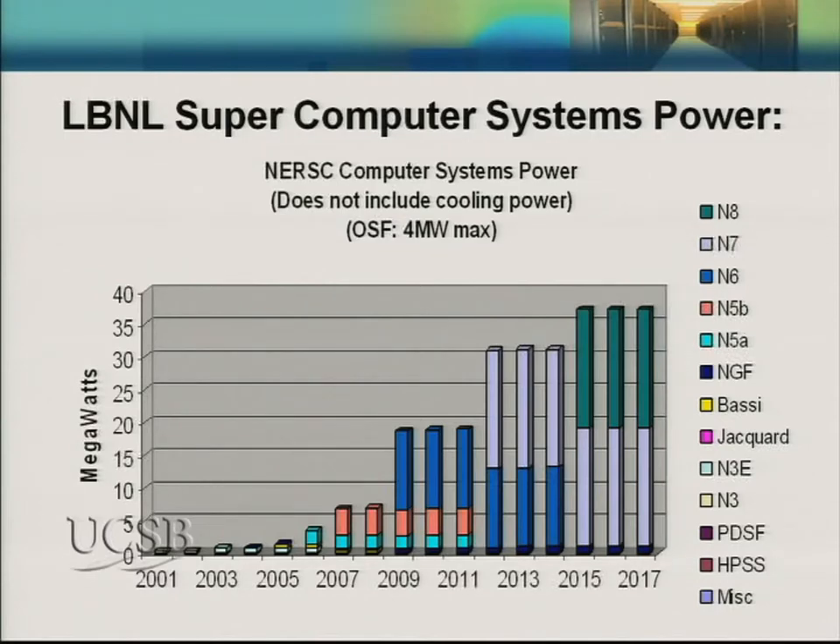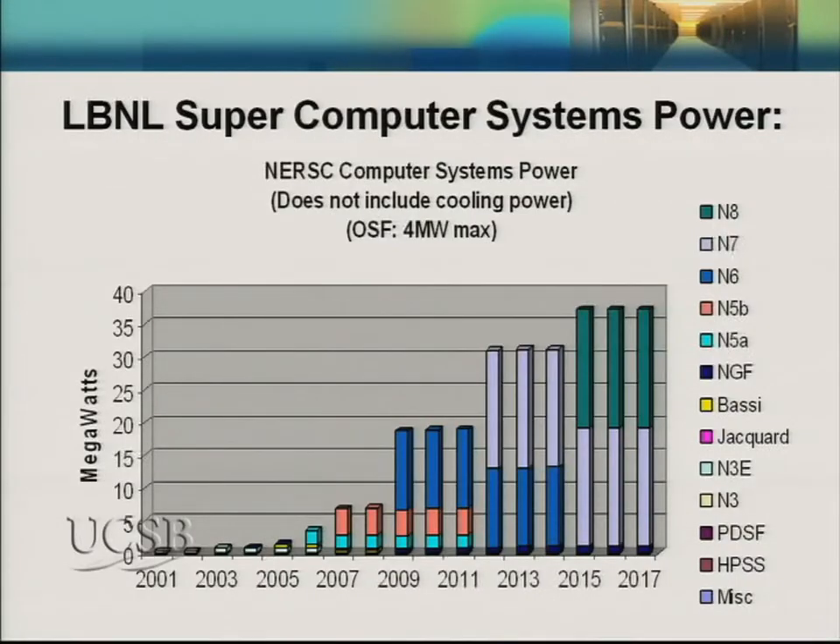LBL feels the pain. We're building a new supercomputer center that had this projection for its energy load. At the turn of the century, the energy use was pretty much in the noise — it certainly wasn't competing with salaries and the cost of the computers. But as time goes on, we're up to about 6 megawatts now, and it was projected to grow to 38 megawatts. Our entire campus of over 2.5 million square feet has a 13 megawatt load, so this 140,000 square foot building was going to quadruple our entire campus energy use.